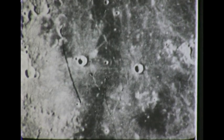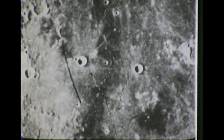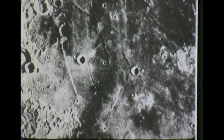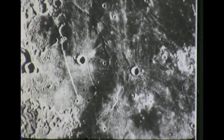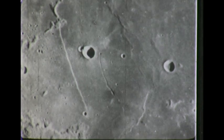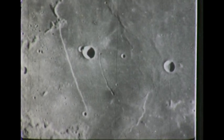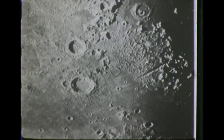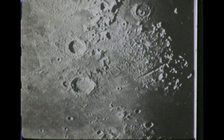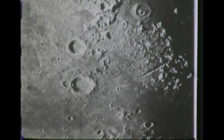The straight wall casts a black shadow when the sun is shining from the left. Here the sun strikes it from the opposite direction, lighting the face of the cliff, which is 65 miles long and 500 feet in height. The 100-inch telescope gives us this close-up view of the straight wall.